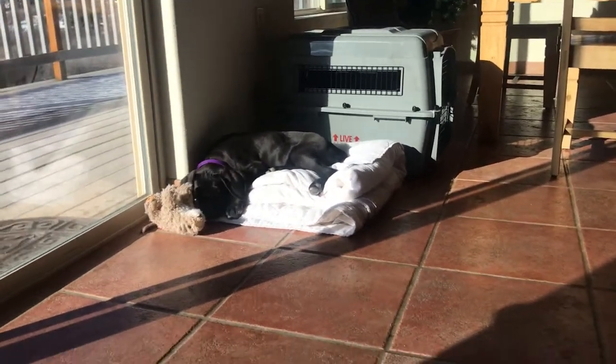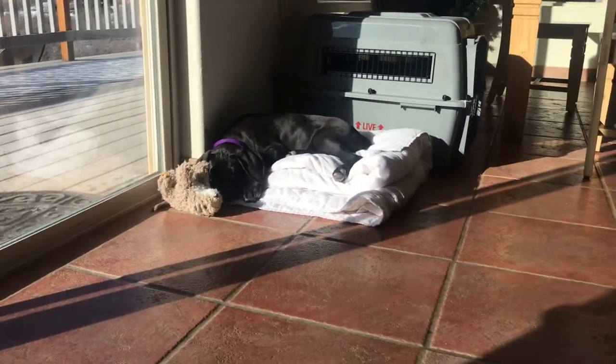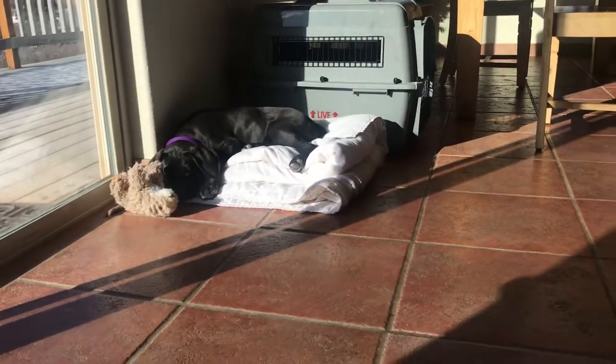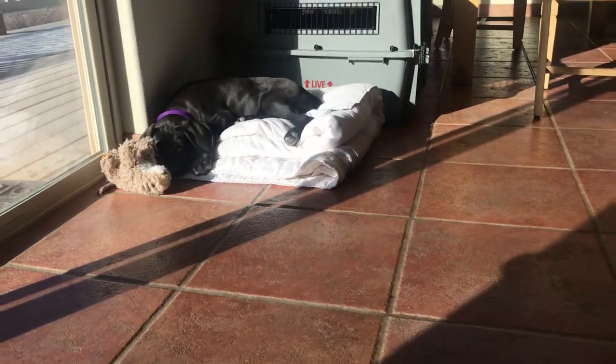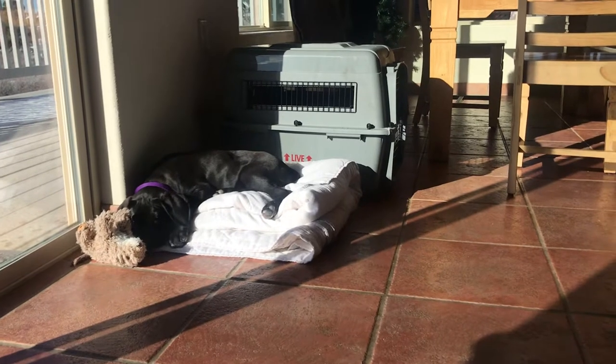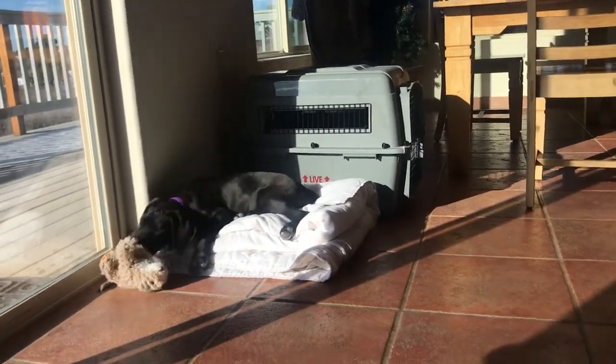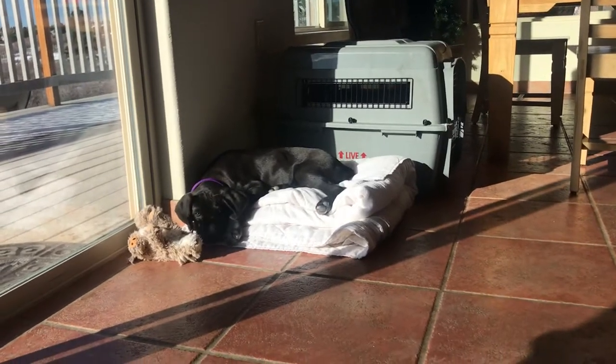Just an update on Ebony's training — she's 11 weeks old now. For crate training, she lasts about six hours. Last night she was in her crate from 10 p.m. to 4 in the morning. At 4 in the morning I took her out to go potty and she went.